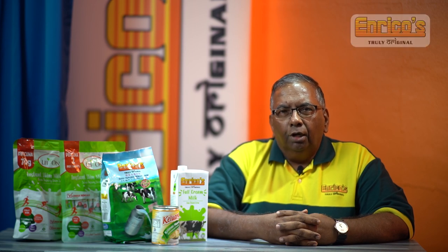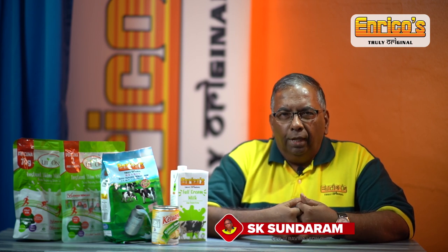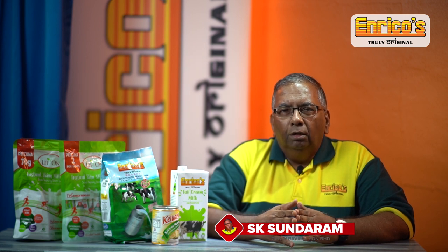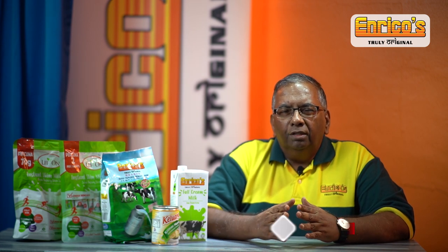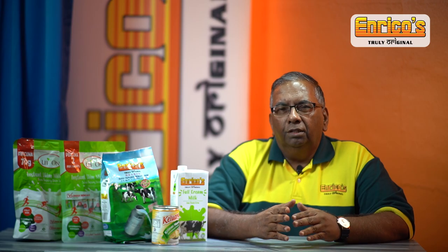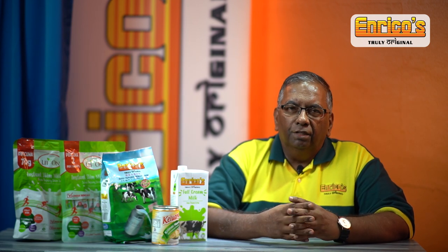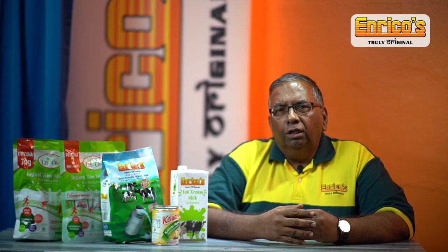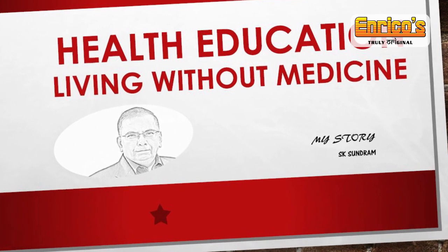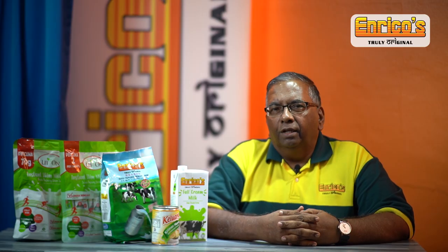Hi, my name is Askay Sundaram. I'm the CEO of the Enrico's group of companies. A lot of people always approach me to ask how do you understand the various types of milk which is available — what are the differences, what are their properties, and what are the ingredients. It's a very interesting topic because people must really understand what they are consuming, because a lot of people just simply go and buy without understanding what they're buying.